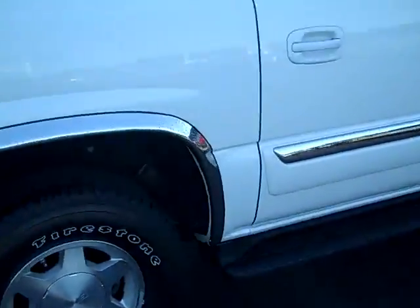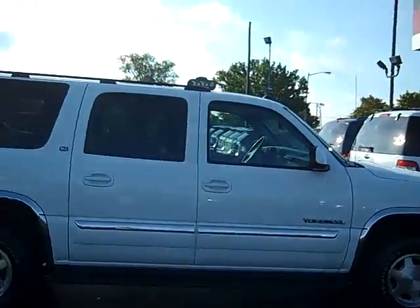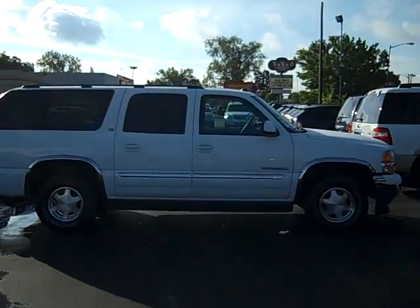Set up a test drive on this beautiful 2005 Yukon. Simply give myself, Scott Brindley, a call at area code 989-698-4242.